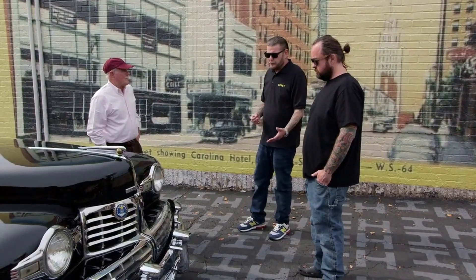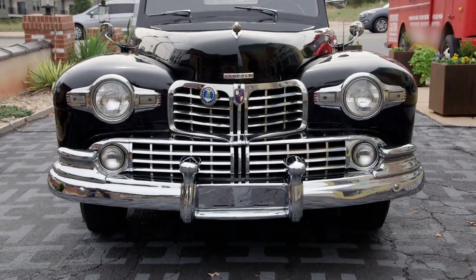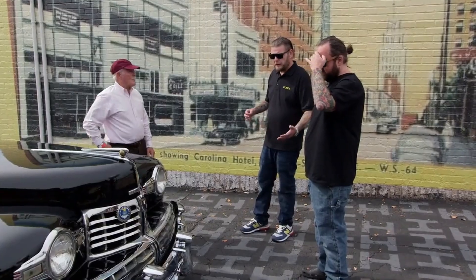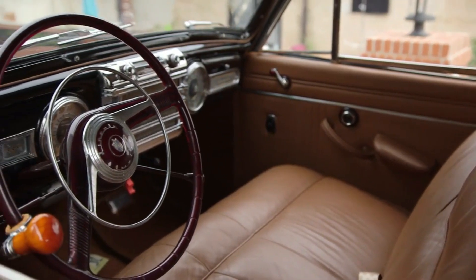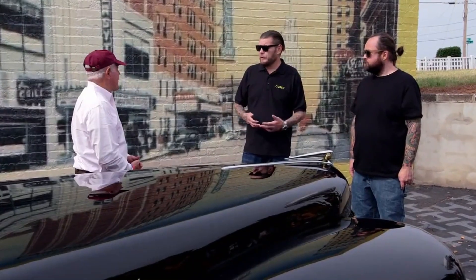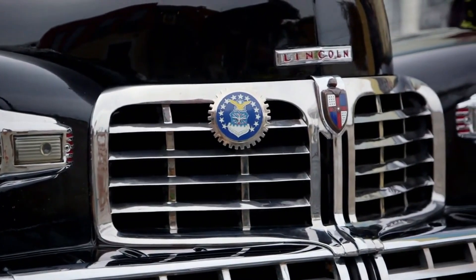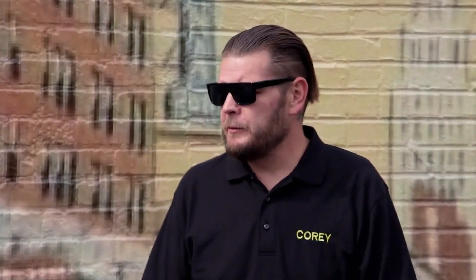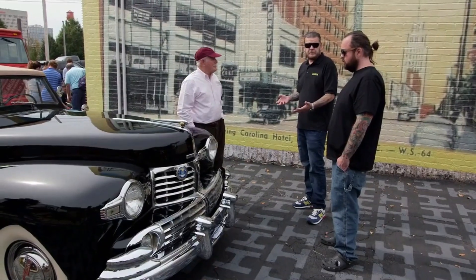So Lincoln had been around for a few years. They started off, like, pre-World War I, making airplane engines. And then after the war, they decided that they were going to kind of morph the brand into a luxury automobile company. The depression kind of hit, and Ford was able to pick them up fairly cheap. So Henry put his son Edsel in charge of Lincoln, the new car company that they had. As the story goes, Edsel Ford said, my father made the most popular car in the world. I want to make the best. And this is what they came up with.